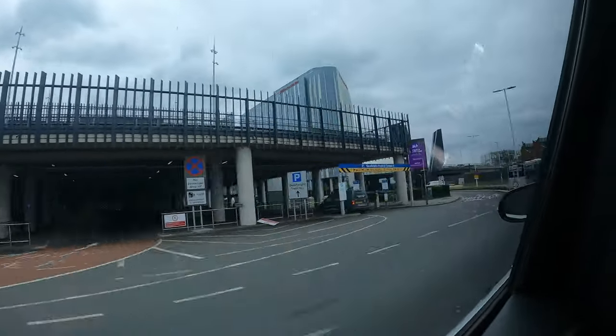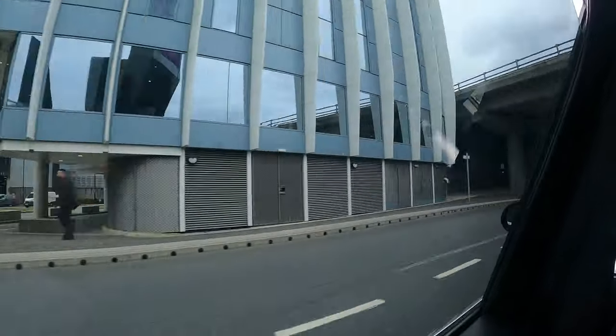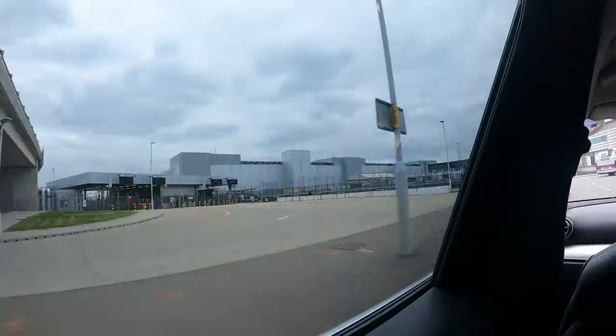Today I'm flying to Las Vegas with Virgin Atlantic. I'll be in upper class, their business class cabin, on a Boeing 787-9 aircraft.